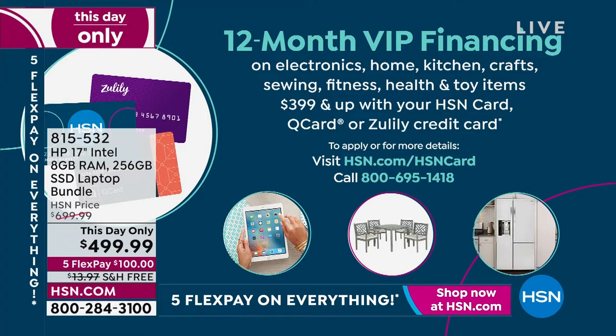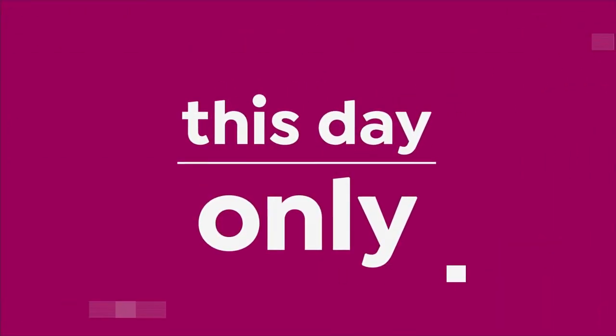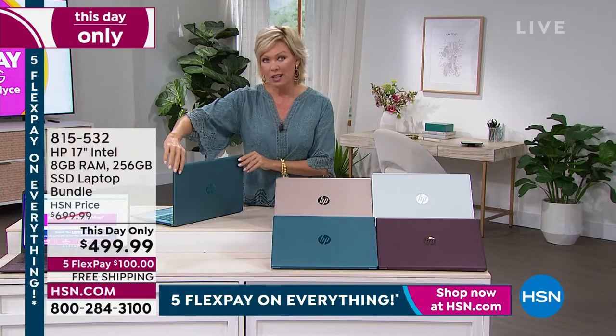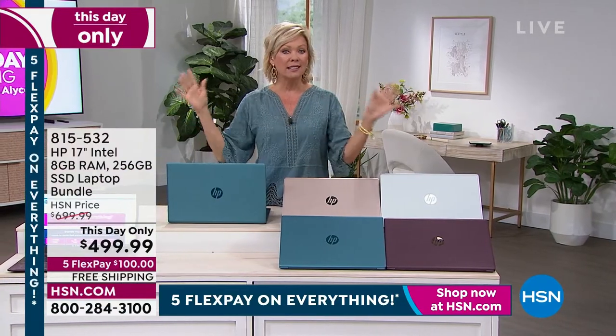That's it to own a brand new HP — this is the hottest laptop that HP has put to market, and we've got them all. This is your best price you're going to find on anything. Normally we don't include what I'm about to tell you unless it's a today's special. This is like a today's special price.